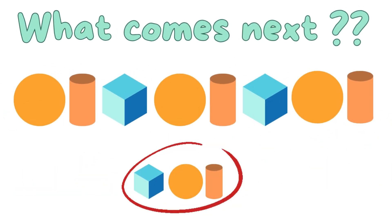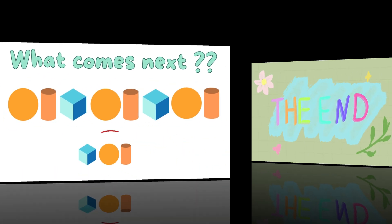A blue cube, an orange circle, and an orange cylinder — what comes next in the pattern?